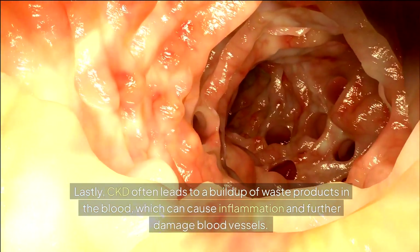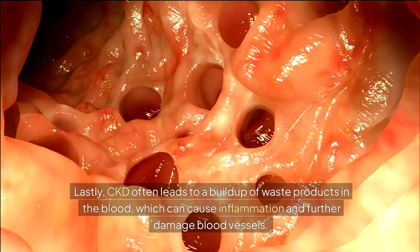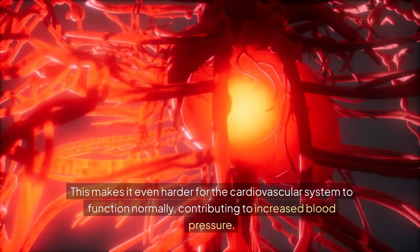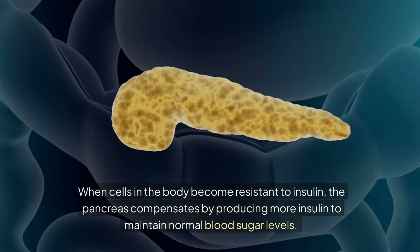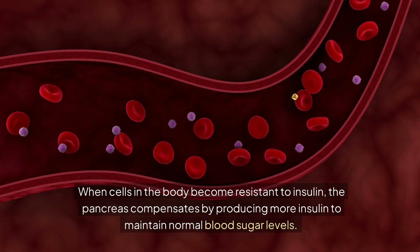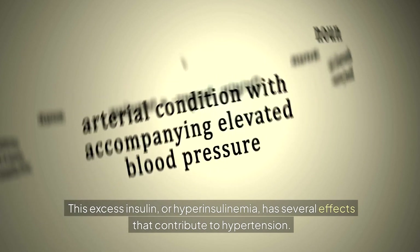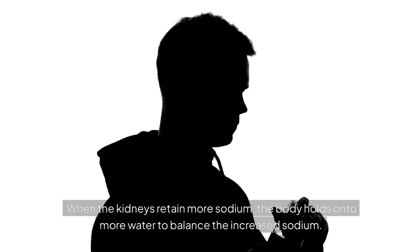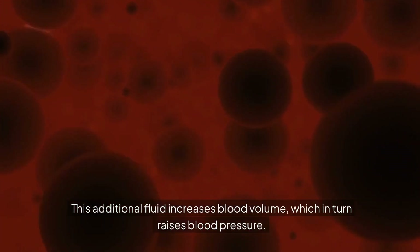Lastly, CKD often leads to a buildup of waste products in the blood, which can cause inflammation and further damage blood vessels, making it even harder for the cardiovascular system to function normally and contributing to increased blood pressure. Fourth, insulin resistance. When cells in the body become resistant to insulin, the pancreas compensates by producing more insulin to maintain normal blood sugar levels. This excess insulin — or hyperinsulinemia — has several effects that contribute to hypertension. Firstly, high levels of insulin can lead to sodium retention by the kidneys, and when the kidneys retain more sodium, the body holds onto more water, increasing blood volume and raising blood pressure.